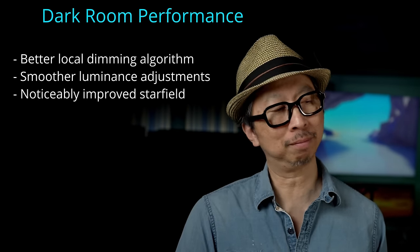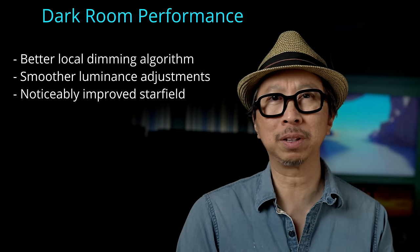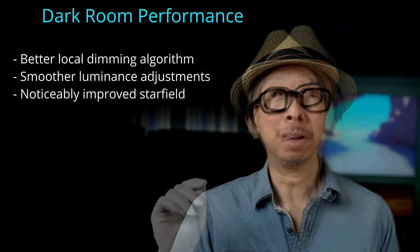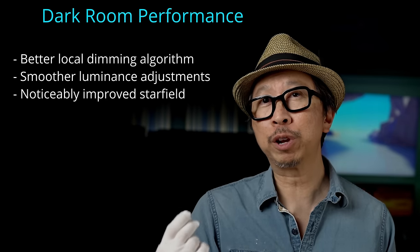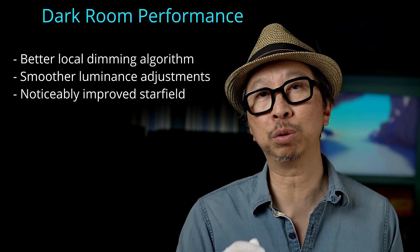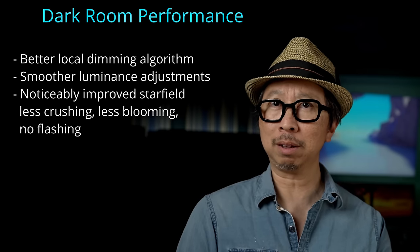Additionally, star field performance — they raised the gain. The 900TS was very good at bringing out star field detail without the flashing some QLEDs had before, but its issue was a little bit of black crushing. The QN90A solves the black crushing on the star field. On the 900TS they were afraid of blooming, so they crushed the stars. The QN90A, because of its improved dimming zone algorithm, is not afraid of blooming because there's very little. There is some blooming — if they eliminated it completely it'd be an OLED — but you'll see for yourself in the star field examples.